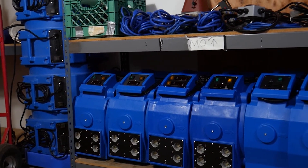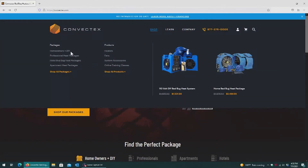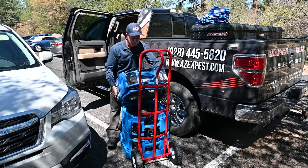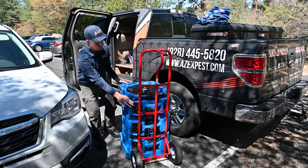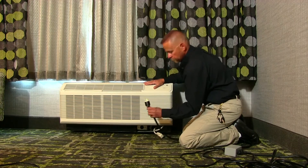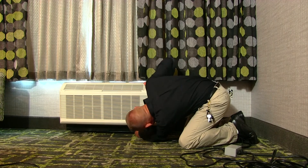If you aren't using Convectex bed bug heaters in your business yet, check out our heat packages at Convectex.com. Offering bed bug heat treatments will benefit your business by giving your customers fast and effective treatments that will inspire them to refer their friends to your business. Plus, business owners love the fact that heat treatments can be applied without the need to shut down their entire building for a simple treatment.